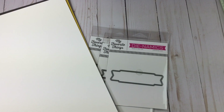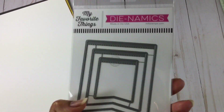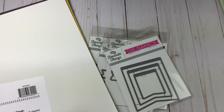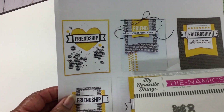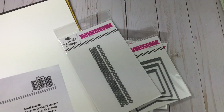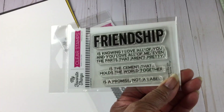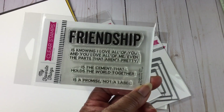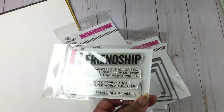The additional pieces that I purchased were the Stitched Jumbo Fishtail Banners, which I thought was so cute. This is the Polka Dot Pops. And here is a set of stamps — it's called Friendship. 'Friendship is knowing I love all of you and you love all of me, even the parts that aren't pretty.' That is so beautiful to me. 'Friendship is the cement that holds the world together. Friendship is a promise, not a label.' Love it.